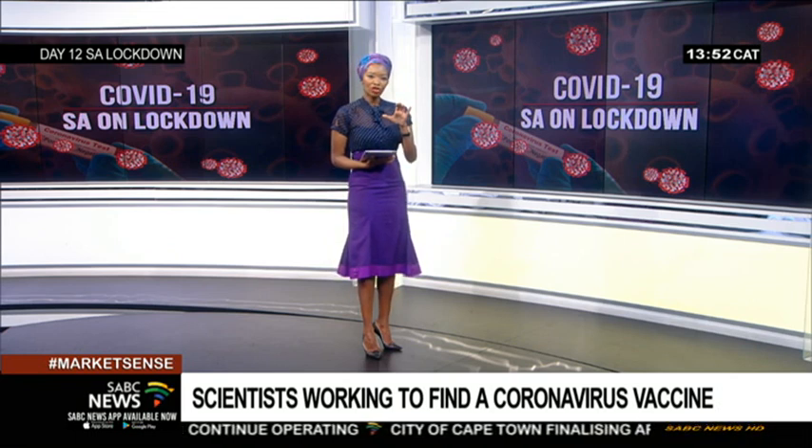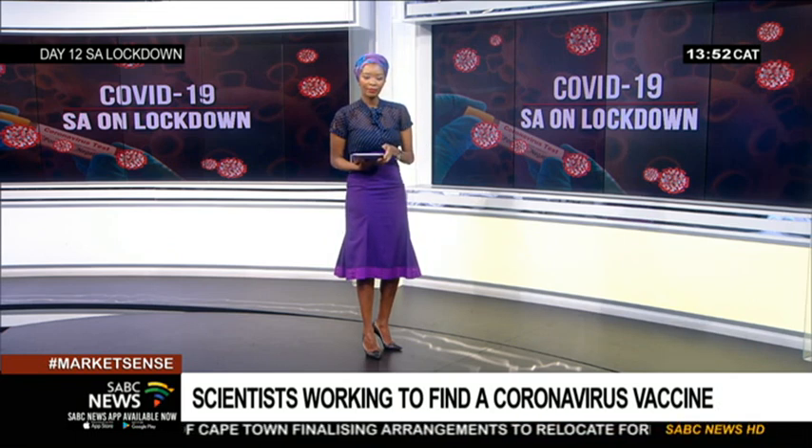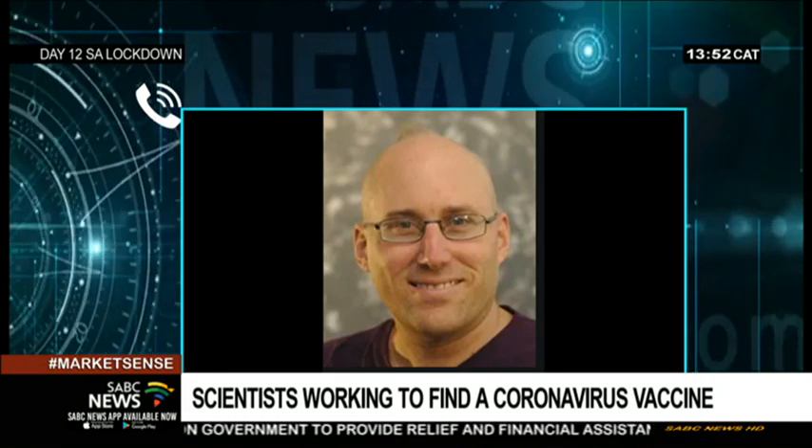What do you do with that information, and how is it helpful, particularly in a South African context? As the virus is transmitted from one person to the next, it accumulates small changes. Those small changes allow you to organize the viruses around the world into family trees or clusters, so you can actually start seeing who is infecting who.